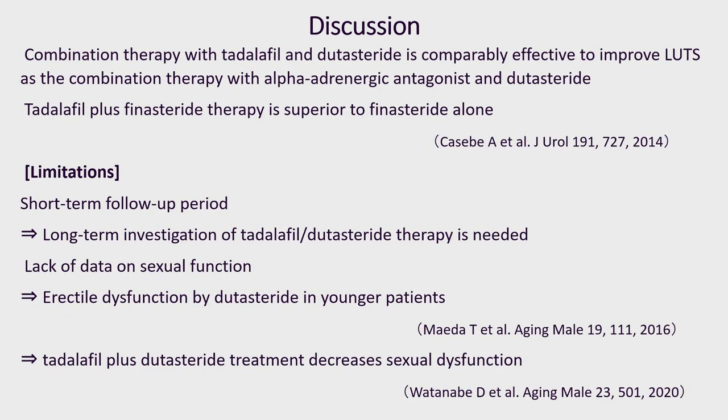Our results indicate that combination therapy with tadalafil and dutasteride is comparably effective to improve LUTS as combination therapy with alpha-blocker and dutasteride. A previous report shows that tadalafil plus dutasteride therapy is superior to dutasteride alone. In Japan, dutasteride is the only 5-alpha-reductase inhibitor. There were few studies about the combination effect of tadalafil and dutasteride, so this study can provide information about the combination treatment of these drugs.